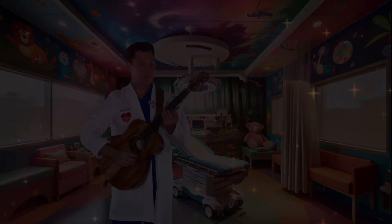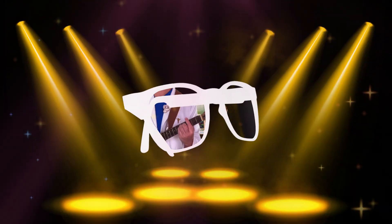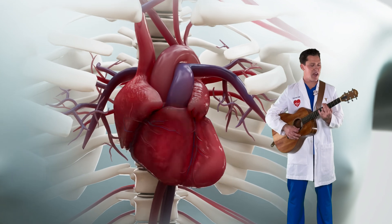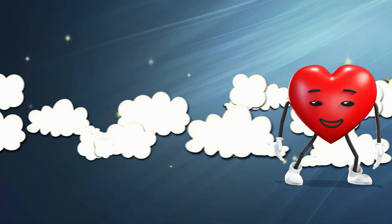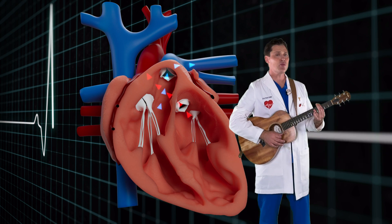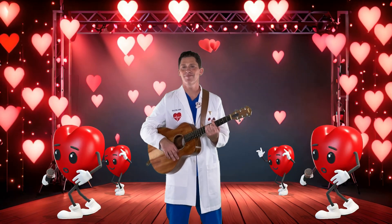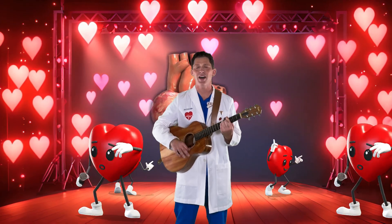If you put your hand upon the left side of your chest, you might feel your heart beating — it never takes a rest. Although it's one big muscle, it knows just what to do. It keeps the rhythm of your life by pumping blood for you. I'm singing about the heart, heart, heart. Beating from the start, pumping blood to every part. I'm singing about the heart.